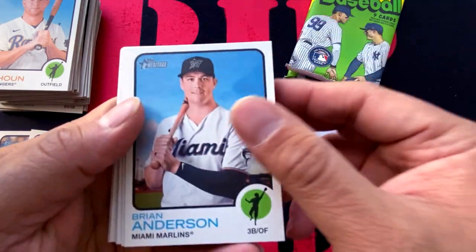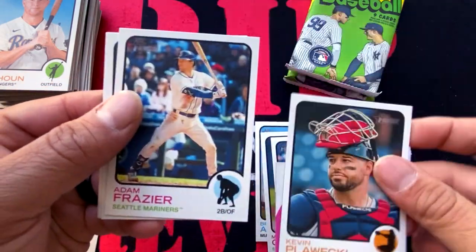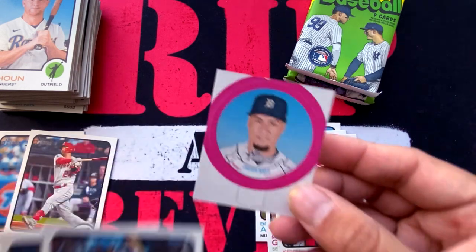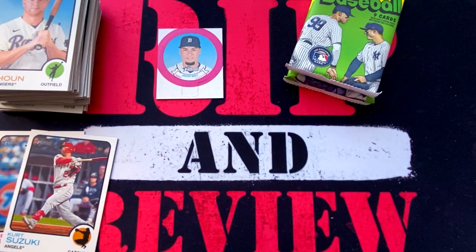Next pack: Brian Anderson, Marco Gonzales, Jake Arrieta, Kevin Plawecki. We have a mini bubble gum insert of Javi Baez, Adam Frazier, Gilberto Celestino, Drew Smyly, and Logan Allen.